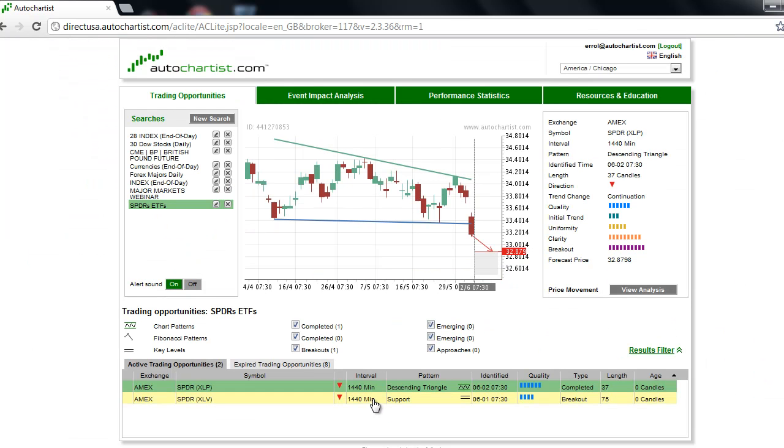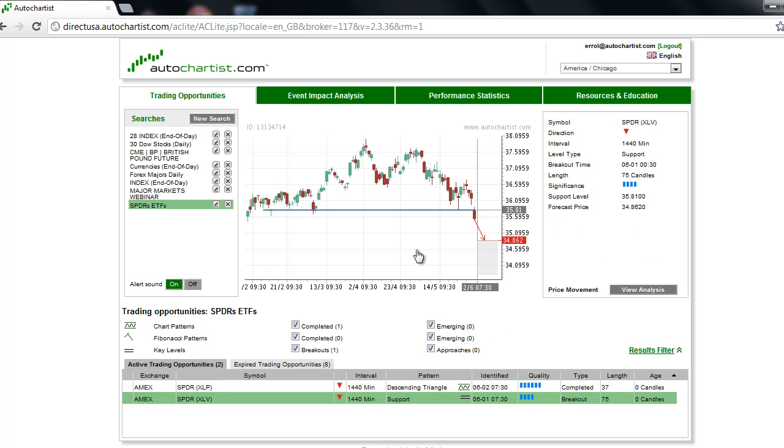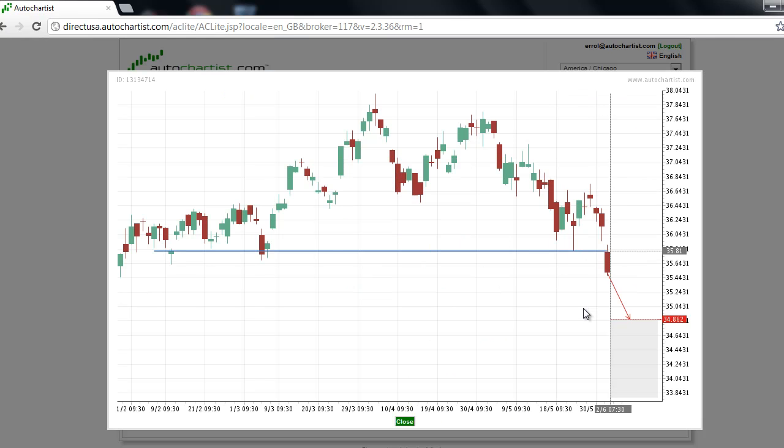Further stock market analysis has found that the Healthcare ETF, symbol XLV, has broken through the key level support line at 35.81. The 75-bar candlestick pattern demonstrates that this was a well-established support level, so its penetration is rather significant. Based on the downside momentum created by this breakout move, the equity market should reach the downside target at 34.86 over the near term.